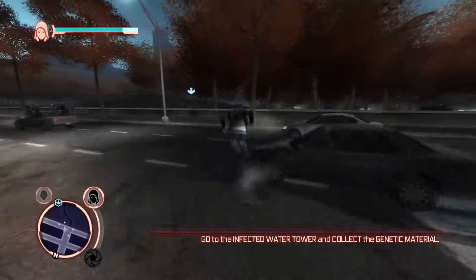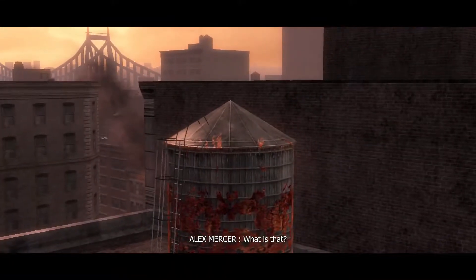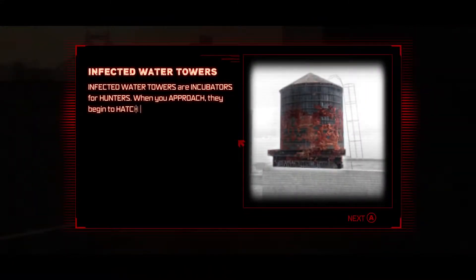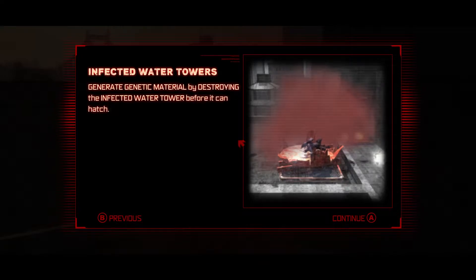Go to infected water tower. Our incubators for hunters — when you approach they begin to hatch; when you back away they become dormant. Stay here too long and they will erupt. Destroy it before it can hatch.